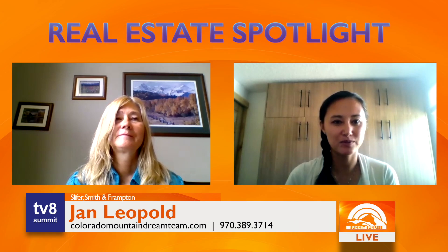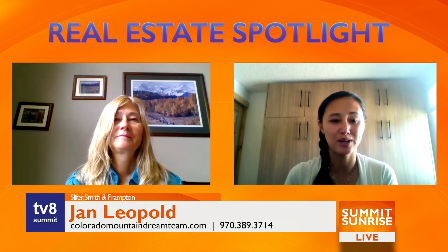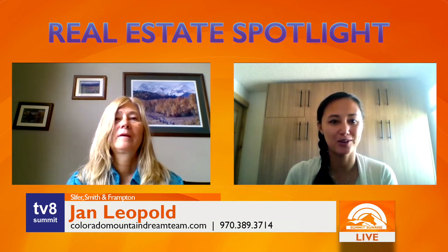So Jan, thank you so much for sharing these properties with us. We know that they're moving quickly so hopefully people will get in touch with you soon, and we hope to join you or your other colleagues at Slifer Smith and Frampton next week for a great update.